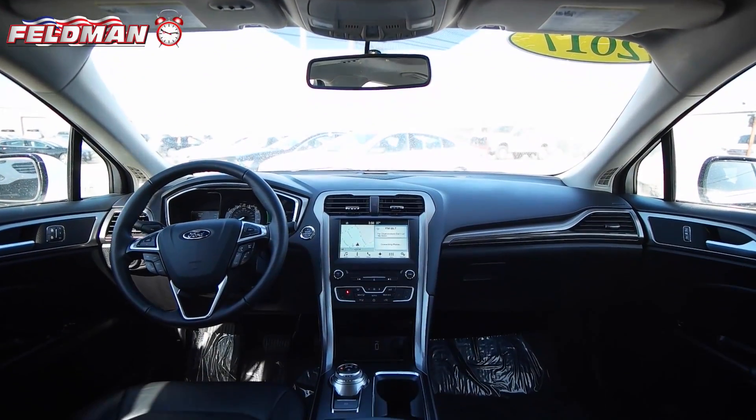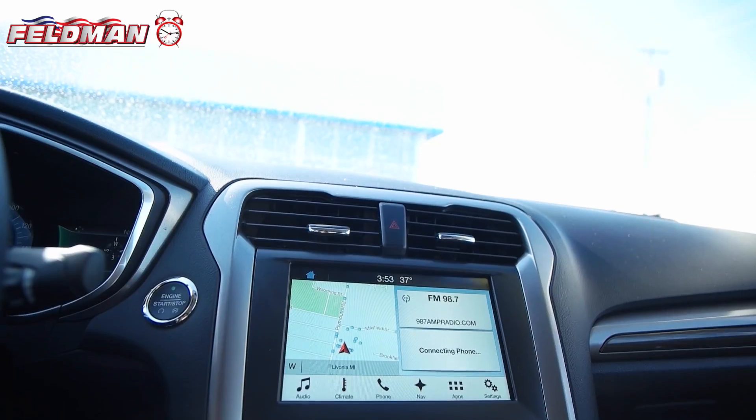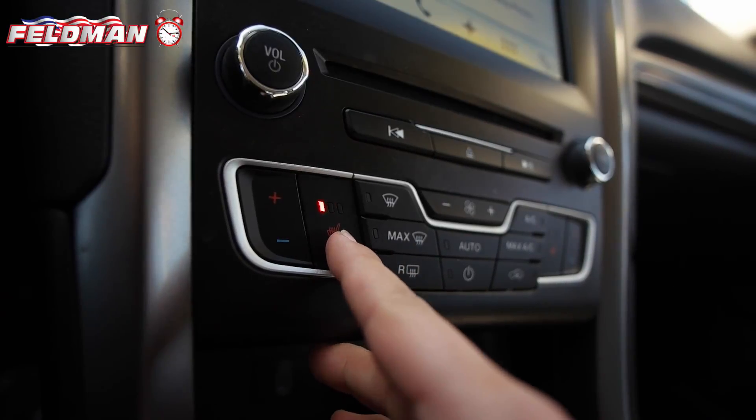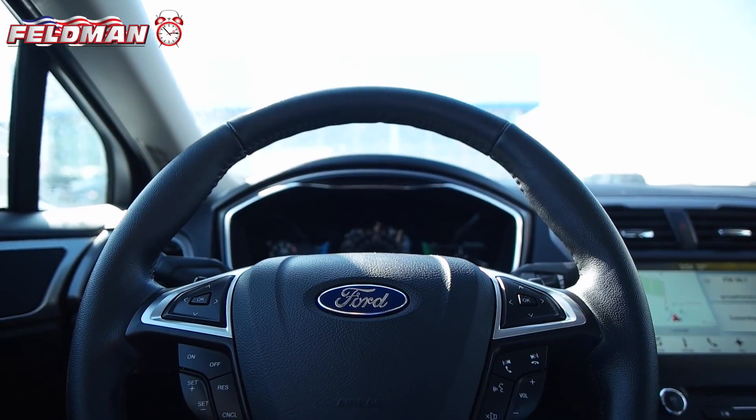This Fusion is equipped with ebony interior and leather seats, touchscreen audio system with navigation and backup camera, heated seats, sunroof, and Bluetooth wireless technology.